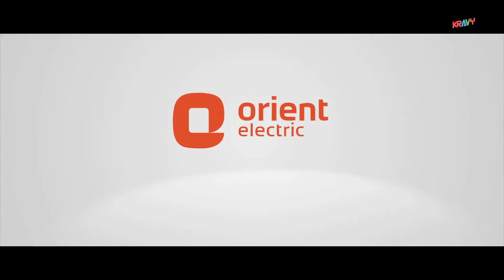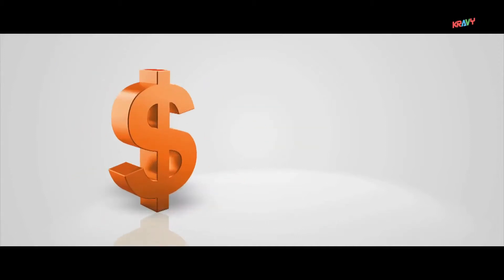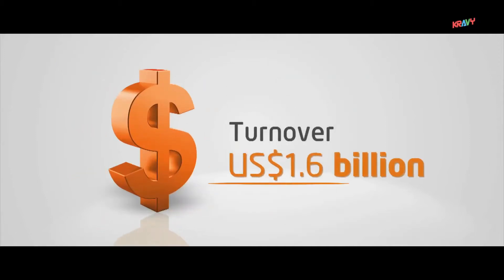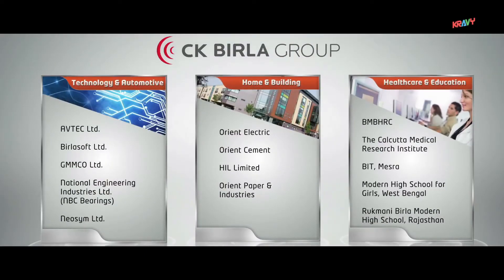Orient Electric is part of the CK Birla Group, a 1.6 billion US dollar conglomerate with presence in various industries spanning across five continents.